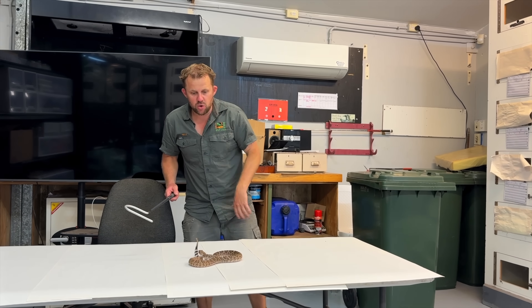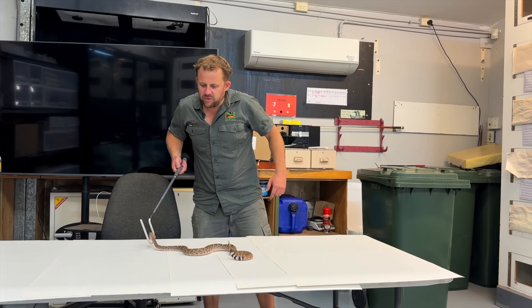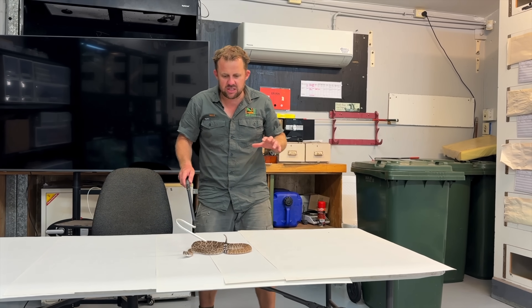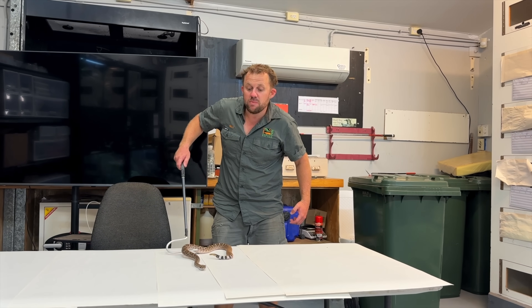Snakes have got two reproductive organs called hemipenes — they've got two of them, packed in the tail, and that's why it's so thick. This is a Western Diamondback rattlesnake, the second longest-growing rattlesnake species, and they can get up to two metres in length.